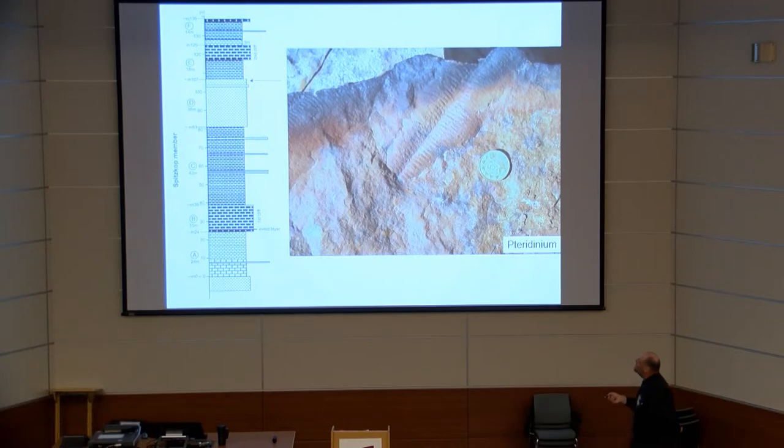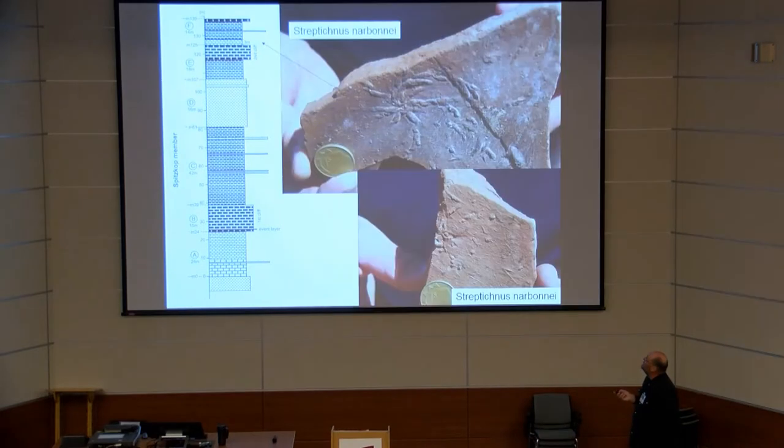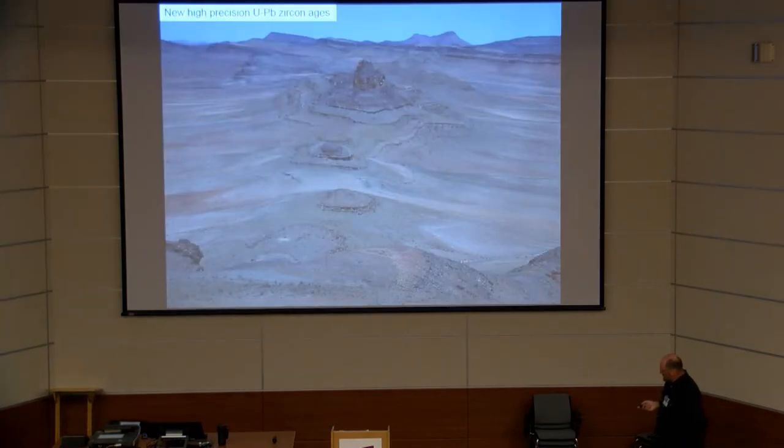Pteridinium occurs in the lowermost part of the siliciclastic unit. If you go 21 meters up-section, you reach the level with trace fossils — Treptichnus narboni — pictured here. It is a very complex fossil: it forms tubes, it forms Phycodes-like structures, and it has a center from which burrows radiate in every direction. As Rachel Wood reported in Precambrian Research in 2015, we also found Namacalathus and Cloudina at the top of the section.